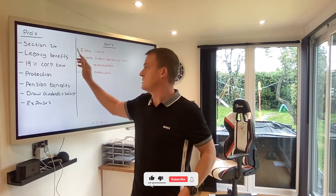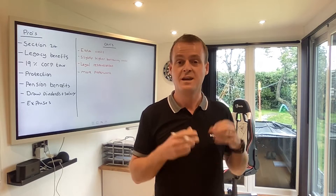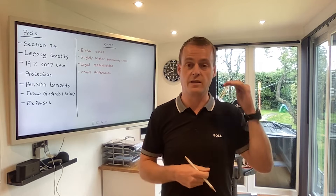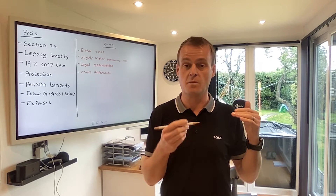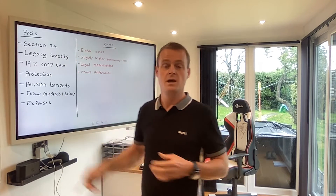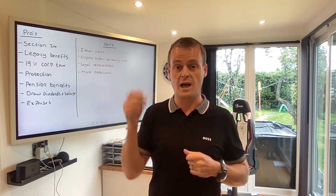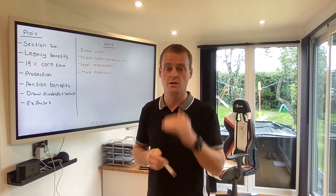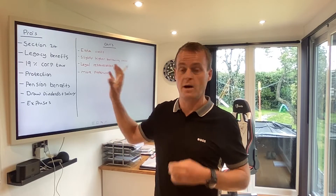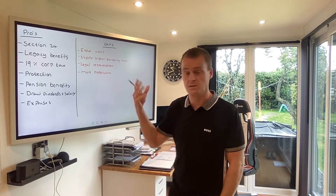Let's cover some of the benefits now. The obvious one is Section 24. Unless you've been living under a rock for the past few years, most people know about Section 24 — it means you can't offset the interest part of your mortgage against your rental income, meaning you're going to pay more tax. If you operate a limited company, you're actually able to sidestep that tax change. It's classed as a business and you're allowed to deduct the interest part of your mortgage against your rental income. This is why more and more investors are drawn to setting up and using an SPV or limited company structure.